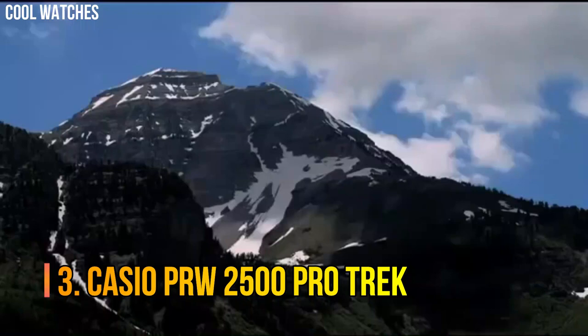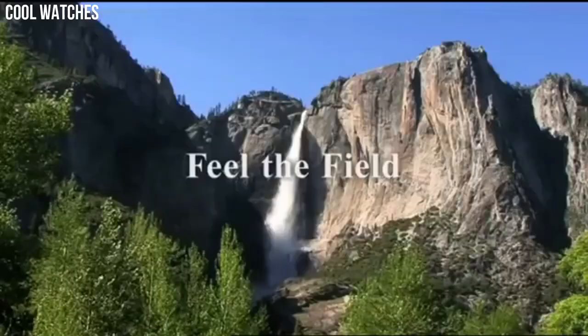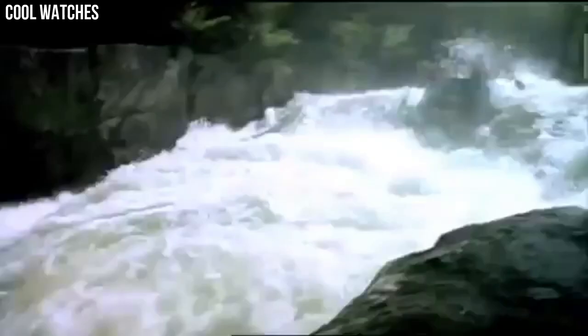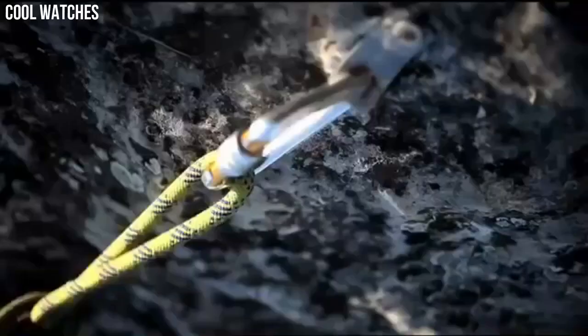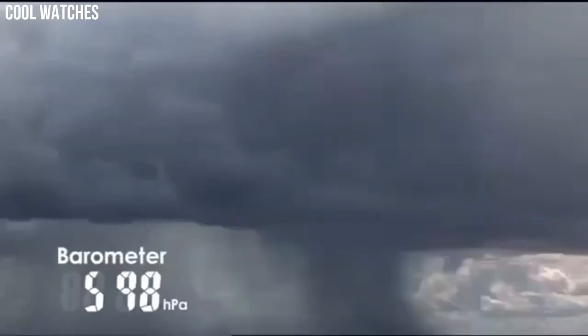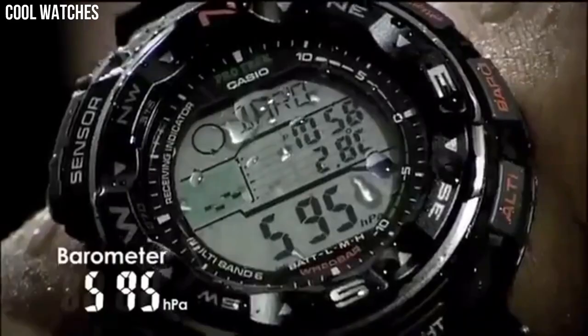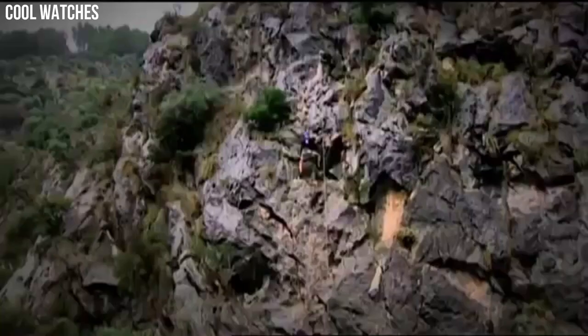Casio PRW2500 ProTrek. Tough solar power, multi-band atomic timekeeping, 200-meter water resistant, digital compass, altimeter with altimeter memory, barometer, thermometer. For easy viewing of triple sensor data such as direction, atmospheric pressure, altitude, and even tide and moon data.